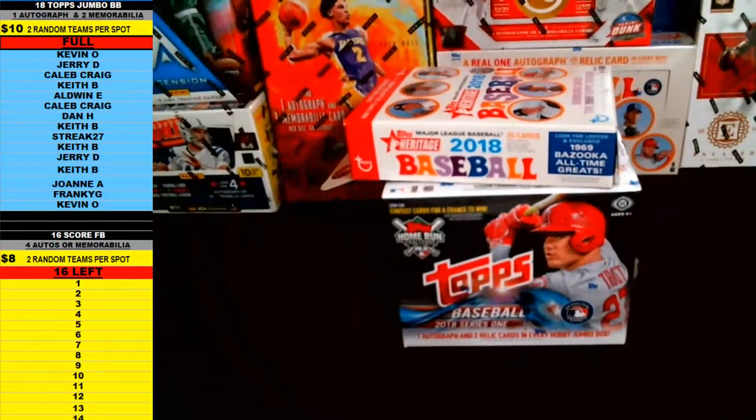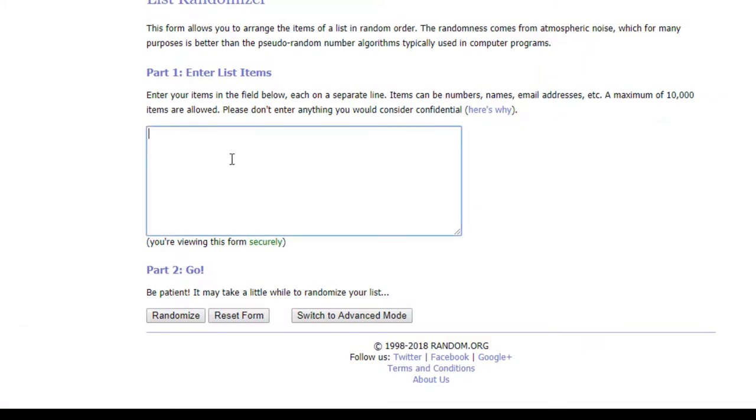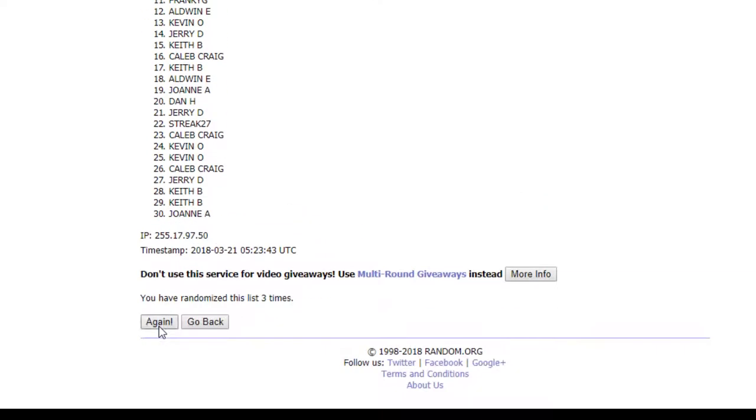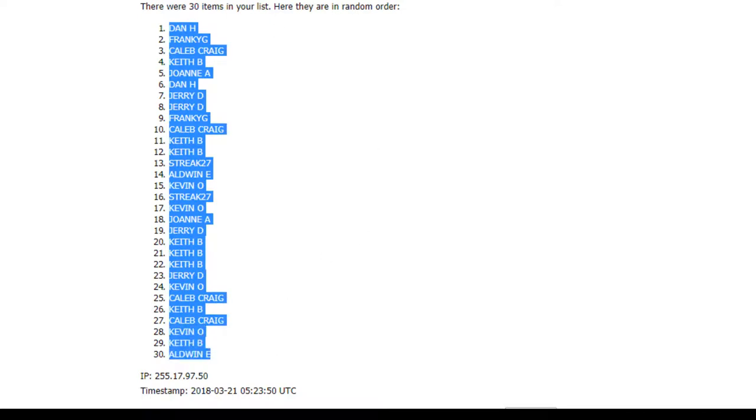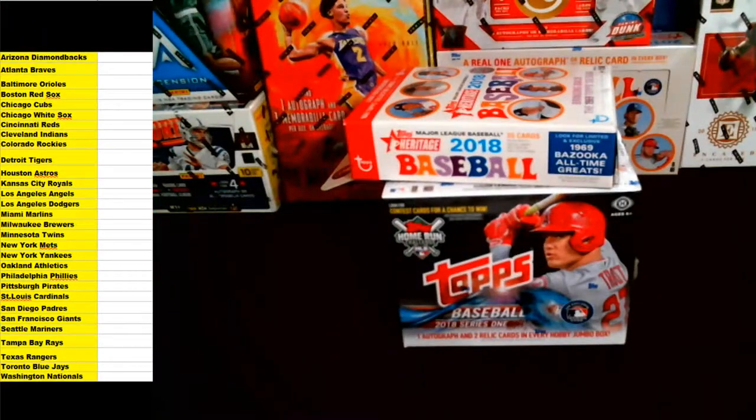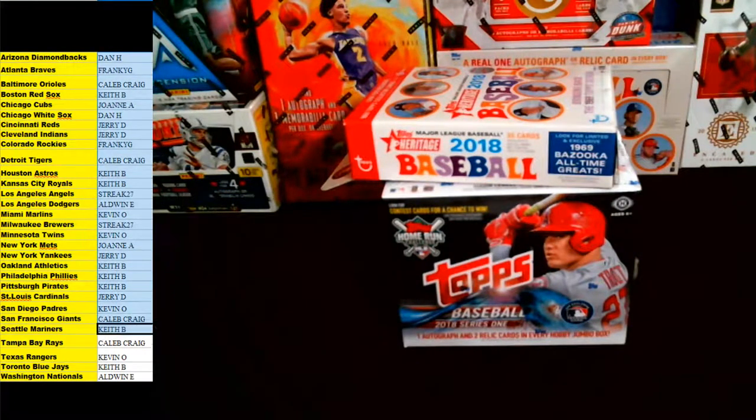Everybody that's in on the break is over here on the left-hand side, starting from Kevin O down to Kevin O. We're going to copy everybody's name and bring you guys over to random.org. We'll paste everybody's name in twice to get two teams per spot, and as always we go nine times on the random. Good luck everybody. We got Dan H up top, Aldwin E down bottom. We'll bring everybody over to our baseball spreadsheet and get everybody lined up with their teams, starting from Diamondbacks down to Nationals.